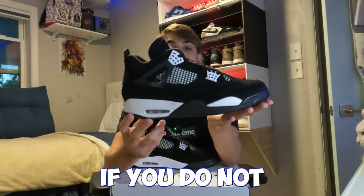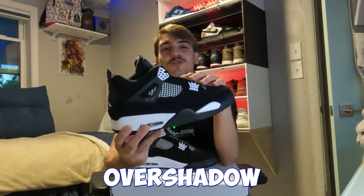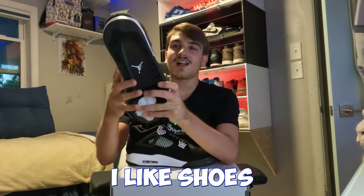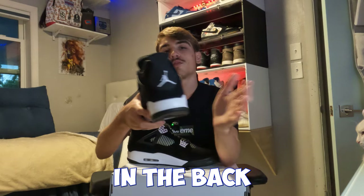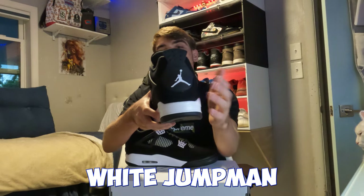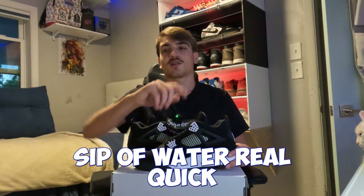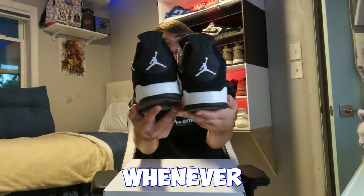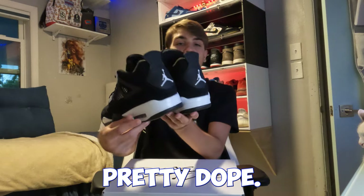Go check out my video for reseller tips. These are a good cop if you don't have the Bread Reimagines. The Bread Reimagines are better just because I like Jordan 4s with the Nike Air in the back more than just the Jumpman — though the white Jumpman on the back does go hard. Let me put them together. It doesn't hit like Nike Air when you put both shoes together, but still pretty dope.